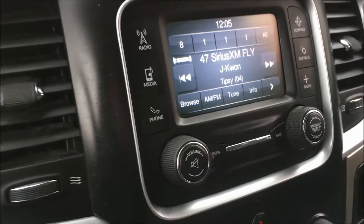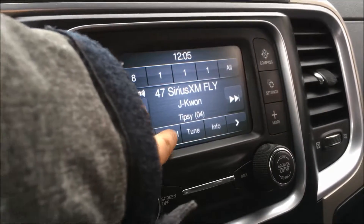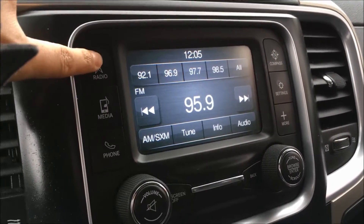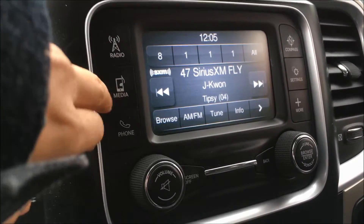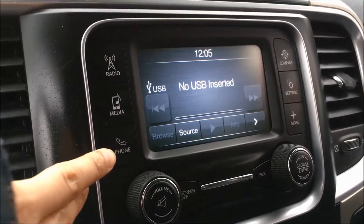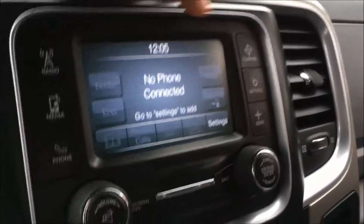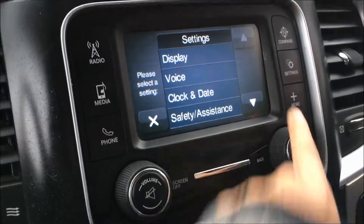Over on the Uconnect touch screen system we have your AM, FM, and Sirius satellite radio. You'll actually get three months free with the purchase of this vehicle. Into your media devices you can connect your USB or your auxiliary for your music. We have your hands-free phone connectivity here as well as your compass settings and more.